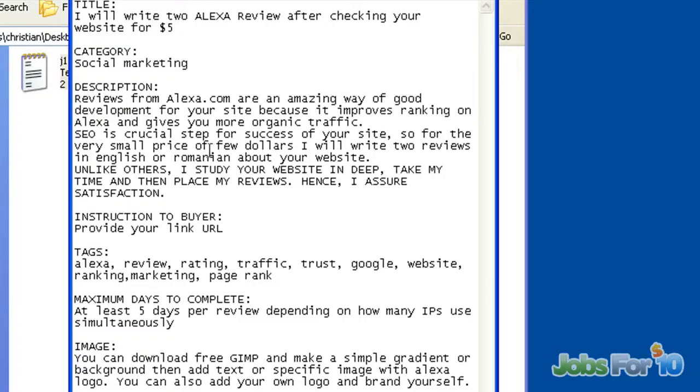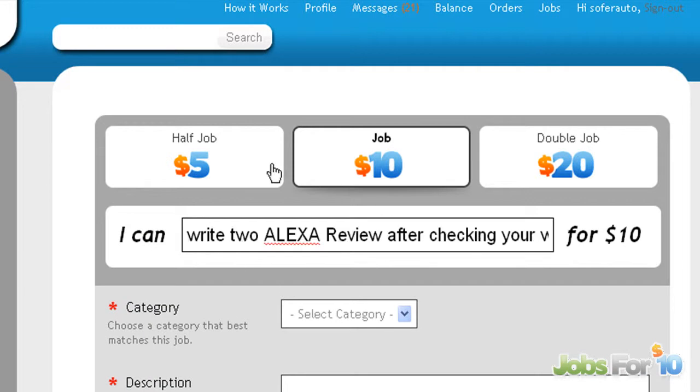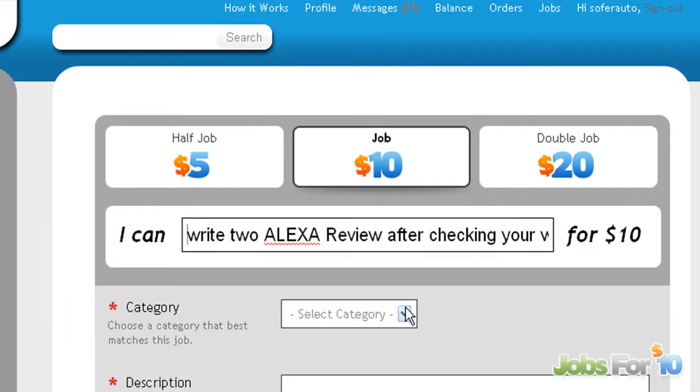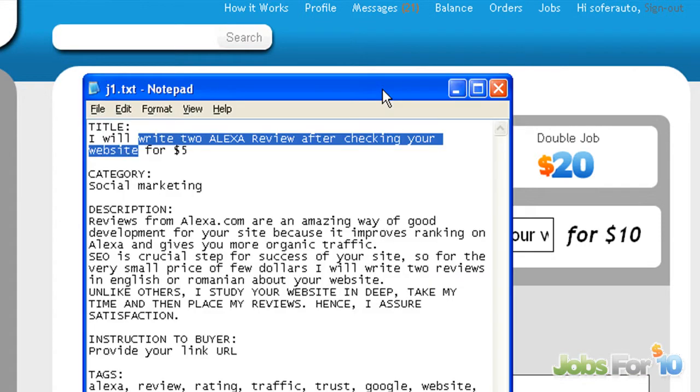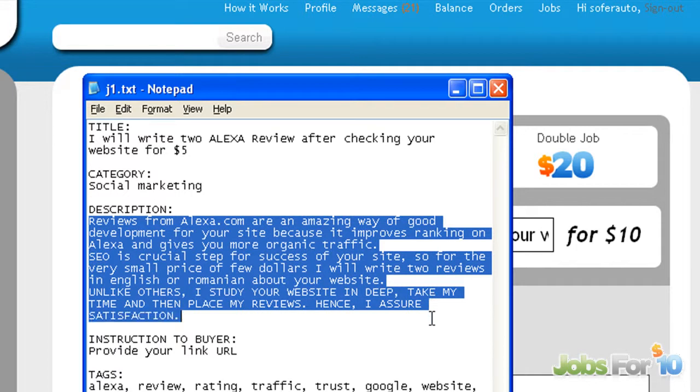I'll copy the title from what I prepared. Here instead of 'I will,' you use 'I can' — for example, 'I can write an Alexa review for ten dollars.' Then let's look at the category. It's about social marketing. Then move on to the description.